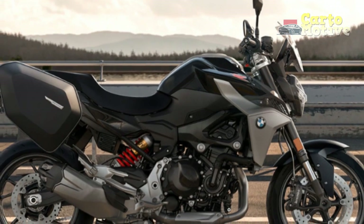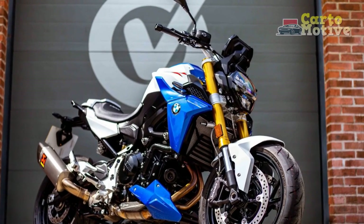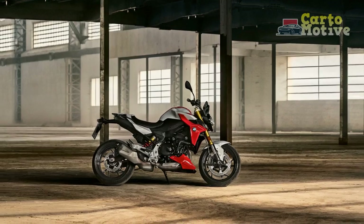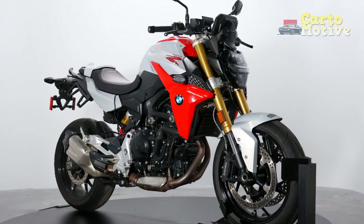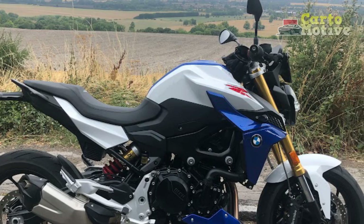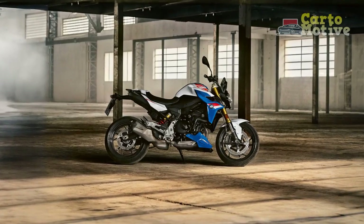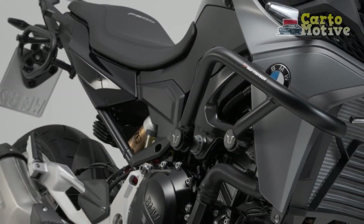The riding experience of the BMW F900R is a thrilling and engaging one, catering to a wide range of riders, from seasoned enthusiasts to those seeking a daily commuter with a touch of performance and style. 1. Power and performance — the heart of the F900R is its potent 895 cubic centimeters parallel twin engine, which packs a punch with 99 horsepower and 67 lb-ft of torque, providing strong acceleration and ample passing power, making it exhilarating for riders who enjoy spirited riding. 2. Adaptive riding modes — the F900R's adaptive riding modes, including Rain, Road, Dynamic, and Dynamic Pro, allow riders to tailor the bike's performance characteristics to their preferences and the current riding conditions, enhancing both safety and excitement.